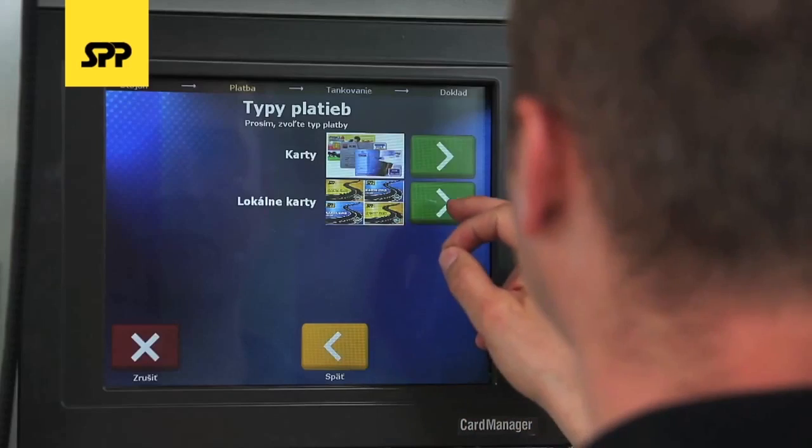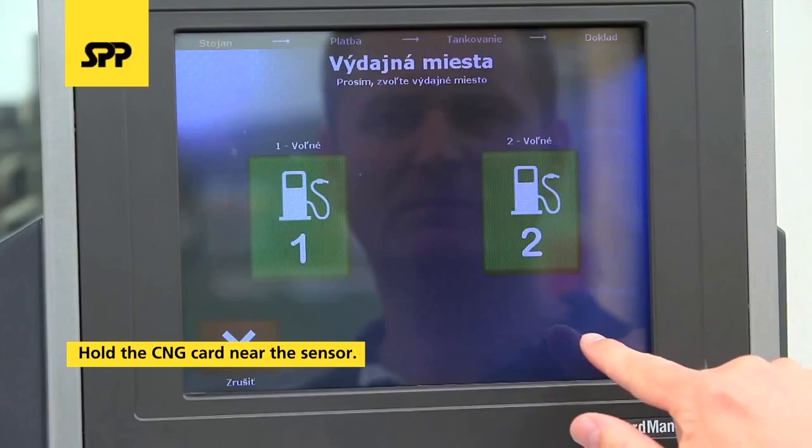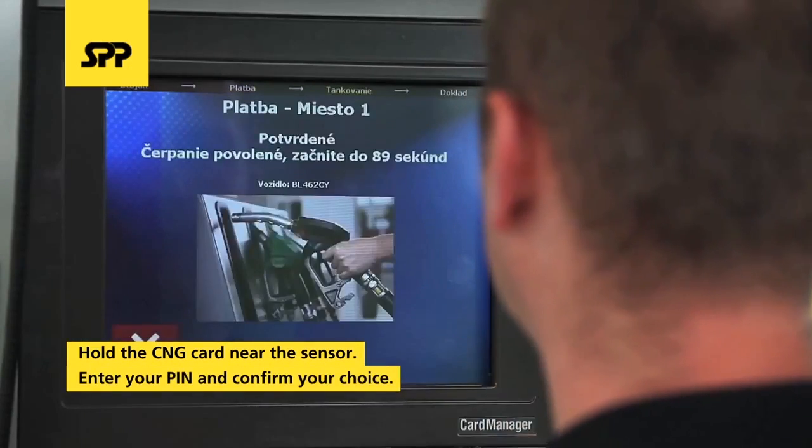When filling up your car with CNG using a customer card, hold the identification card near the sensor of the self-service terminal, choose a dispenser, enter your PIN, and confirm your choice using the Continue button.